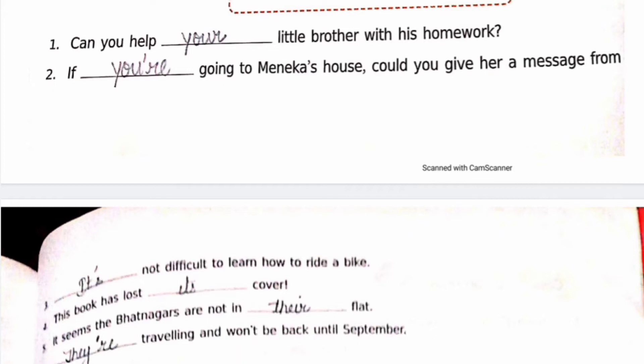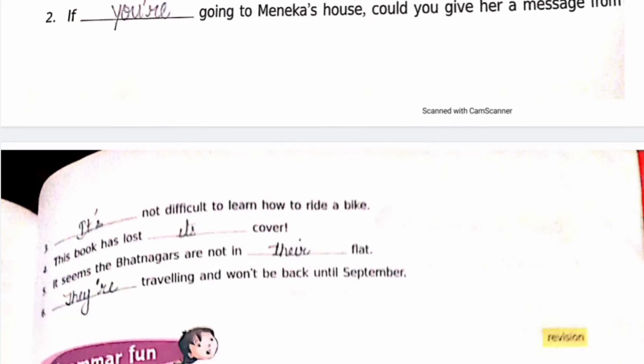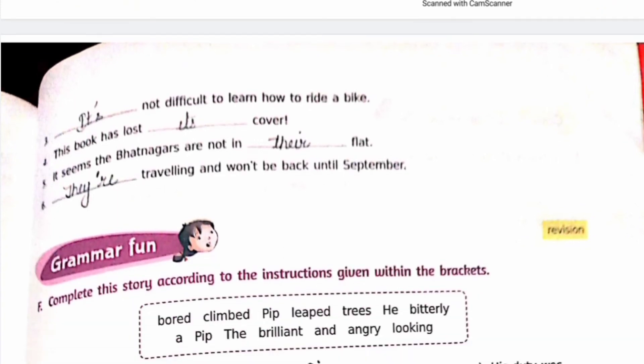Third: 'It's not difficult to learn how to ride a bike.' — it's, I-T apostrophe S. Fourth: 'This book has lost its cover.' — its, I-T-S. Fifth: 'It seems the Butnagars are not in their flat.' — T-H-E-I-R. Next: 'They are traveling and won't be back until September.'